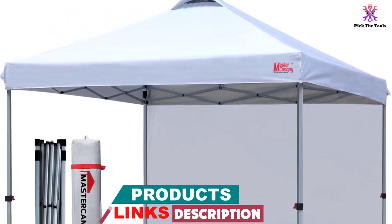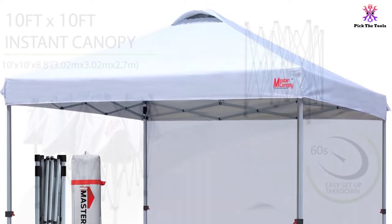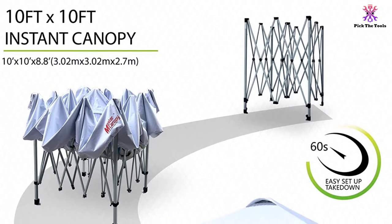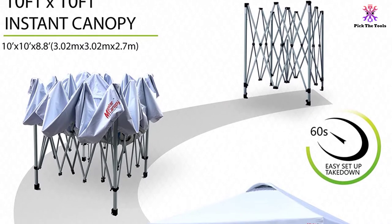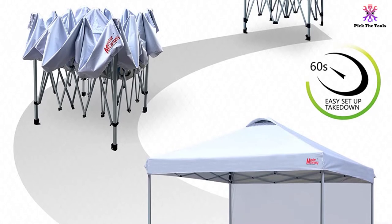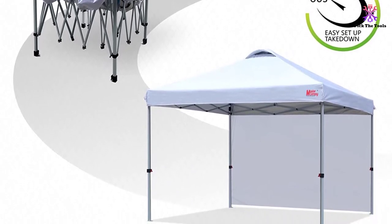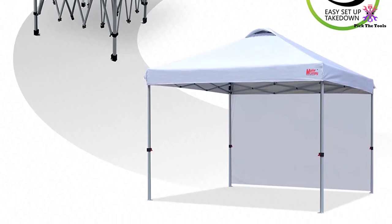One of the most impressive features of this tent is its strong canopy structure. It comes with strong truss bars made from steel and iron that provide a sturdy framework for the roof. These bars are powder-coated to protect them from rust, enabling the tent to remain in good shape and serve you for long. Also, the stress points where the peak poles meet are reinforced to keep your tent stable for long.